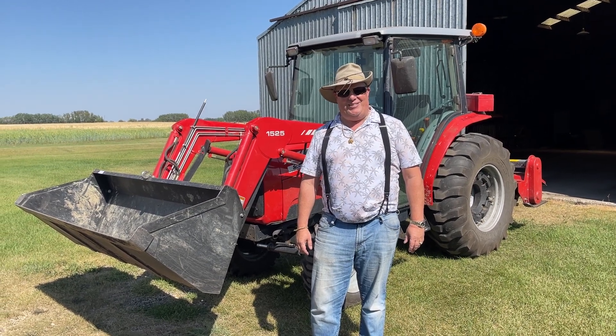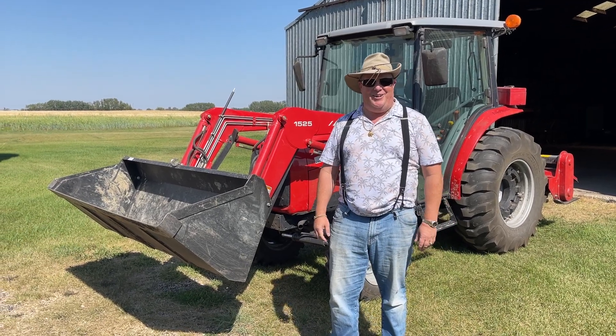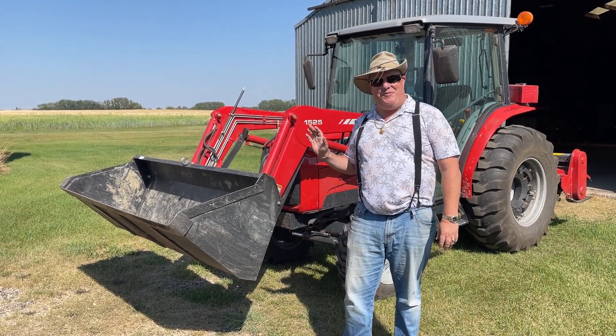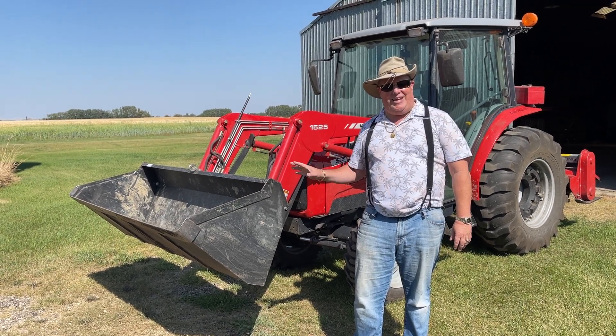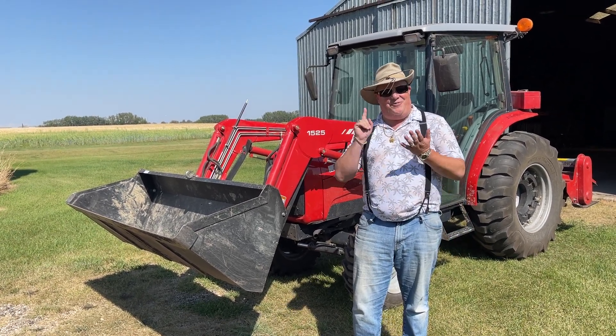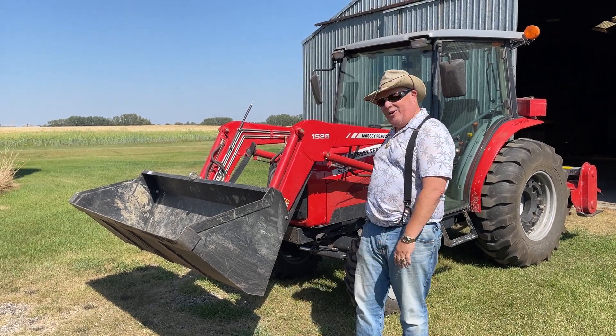Clinton Beck here from Beck Auctions, and look at this beautiful cream puff of a tractor that we have here going up for auction. It's a 2008 1533 Massey Ferguson tractor. This is a fully loaded tractor — it has a stereo, air conditioning, a beautiful cab, and front wheel assist.